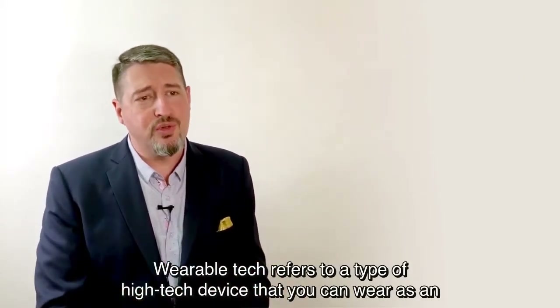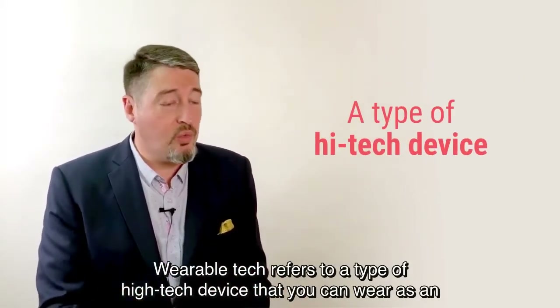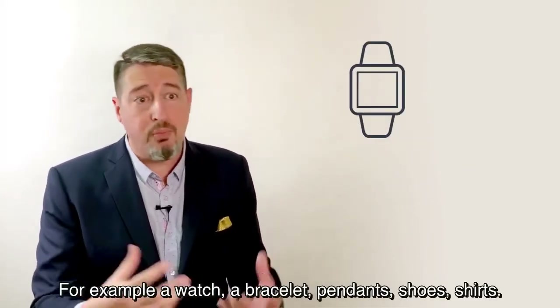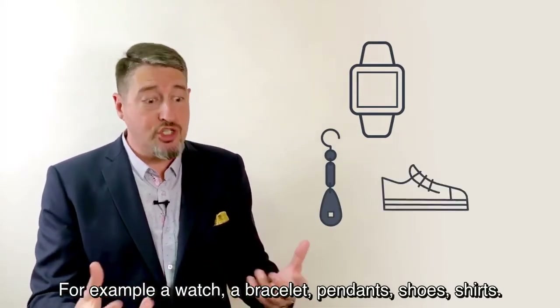Wearable tech refers to a type of high-tech device that you could wear as an article of clothing or an accessory — for example, a watch, a bracelet, pendants, shoes, or shirts.